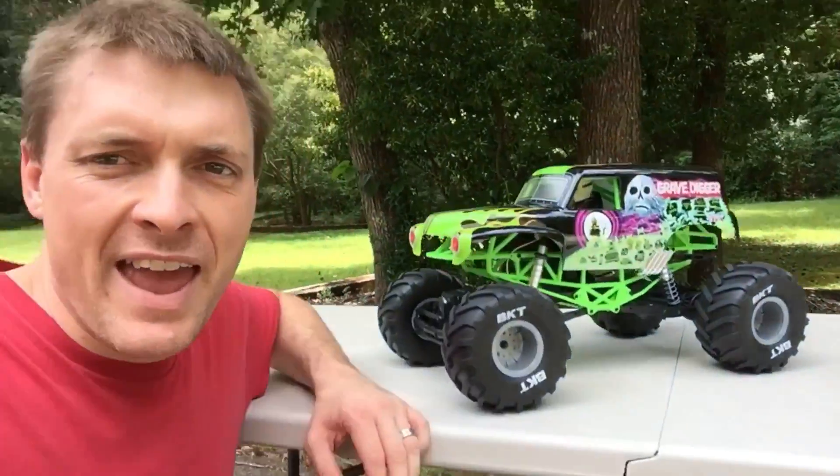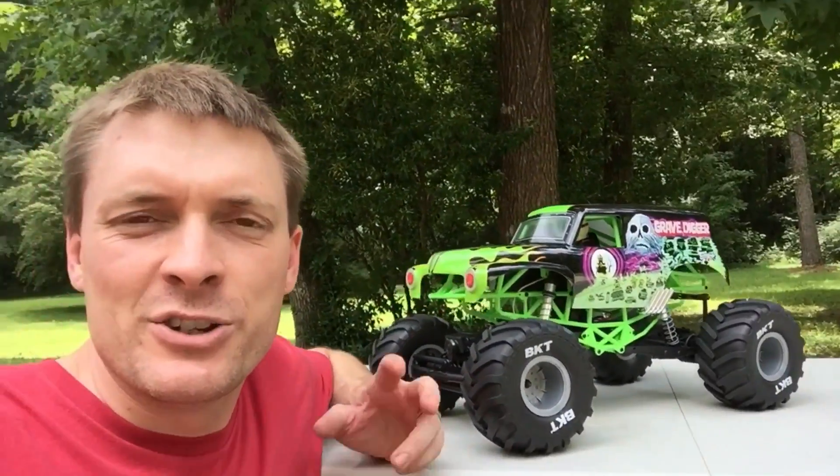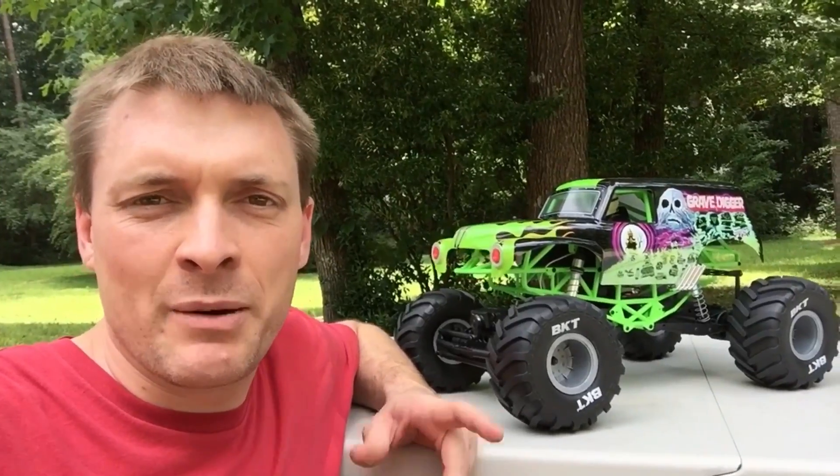Hey guys, I got a new RC. I got the Axial SMT-10 Gravedigger and I wanted to show it off before I start modding it. I'm going to change it over into a sport mod monster truck. If you've ever seen the Trigger Kings RC channel, they have a lot of monster trucks on there and a lot of them are made from the SMT-10.